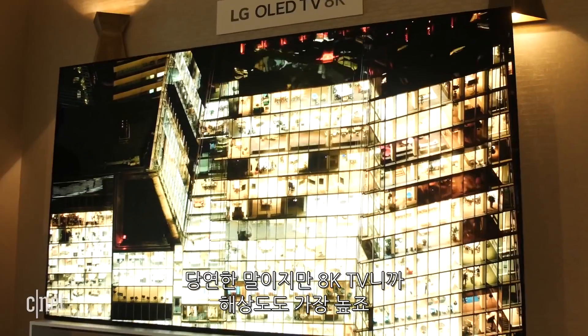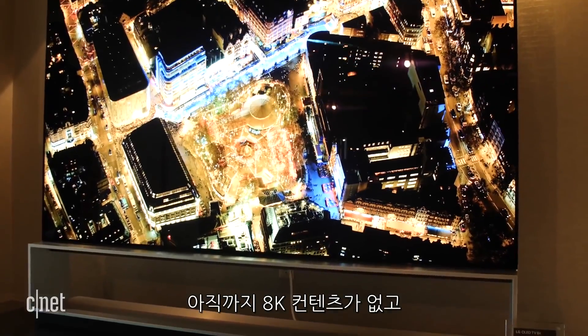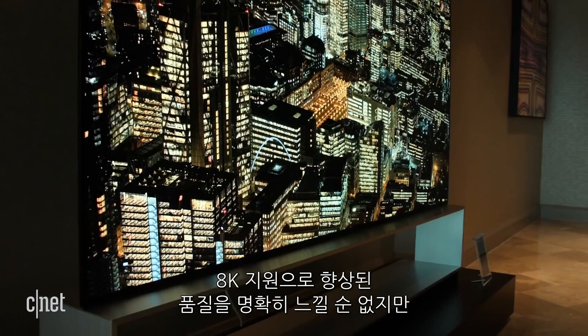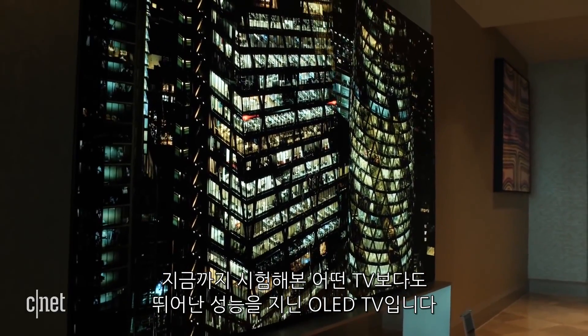There are some larger TVs out there, but for an OLED TV, this is the biggest ever, and of course the highest resolution with 8K. Now, there's no 8K content today, and 8K has dubious picture quality improvements even with a TV this large. But this is an OLED TV, which has the best picture of any technology we've ever tested.